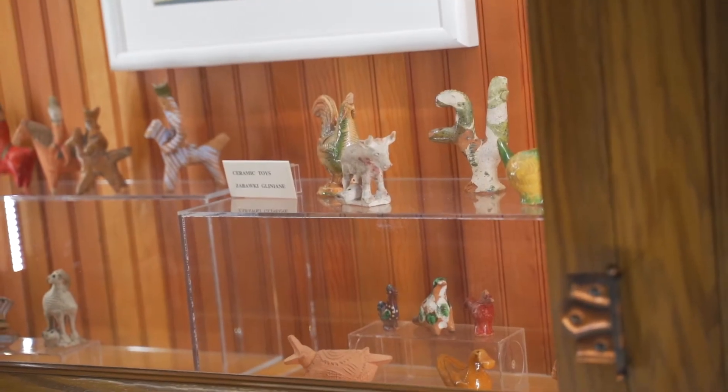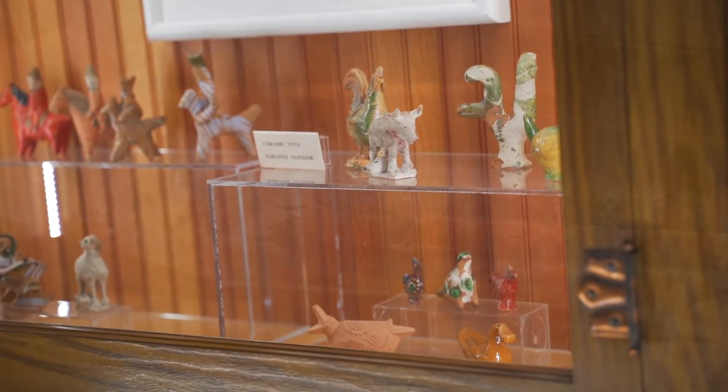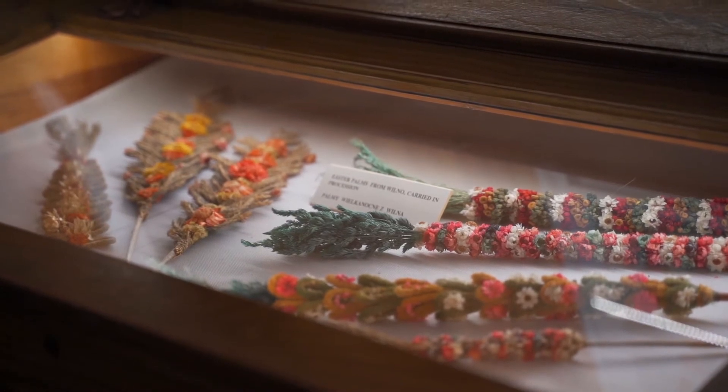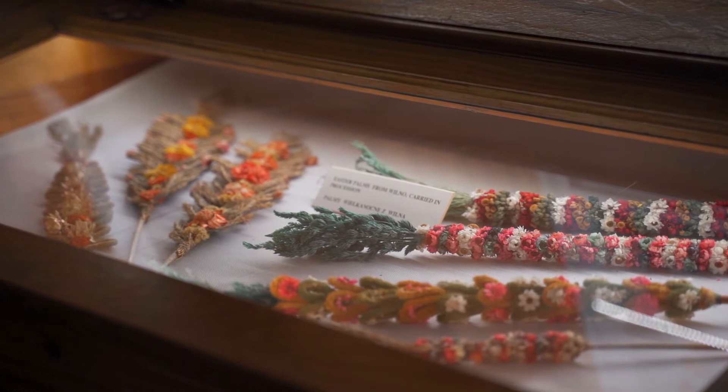And the ceramic toys used, as well as the palms — and those palms are from Vilno. They were carried in the procession of Easter.